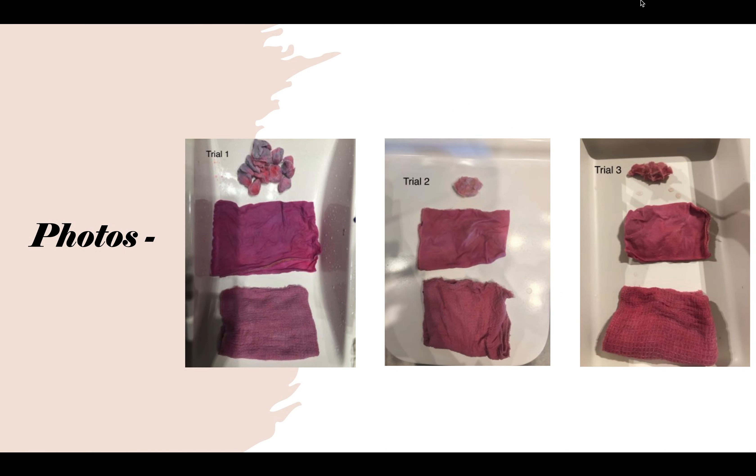Here are some photos of my results. Thank you for watching. I hope you have a great day. Bye!